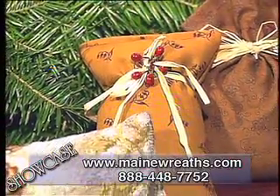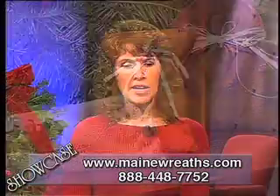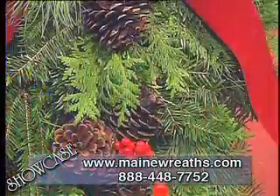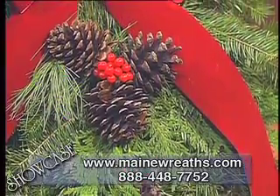Finally, Artis, do you have any suggestions on how we might take care of our wreaths to make them last longer? Yes. They're a fresh green, so if you just take some fresh water two or three times a week and spritz them, it'll extend the life of your greens.